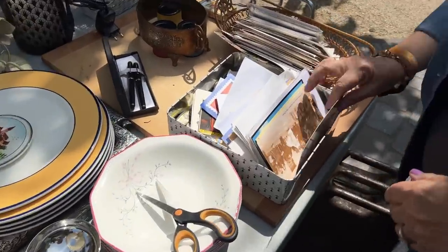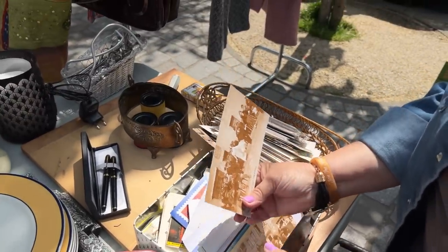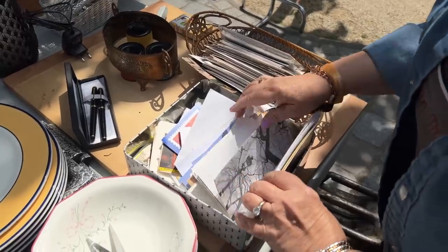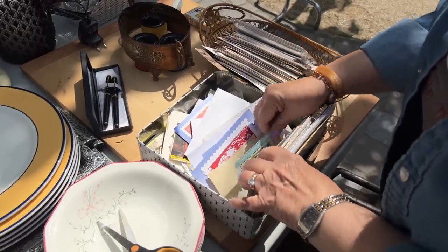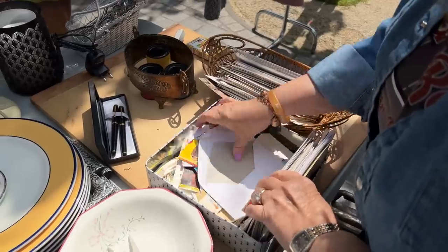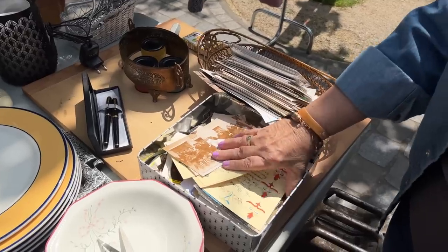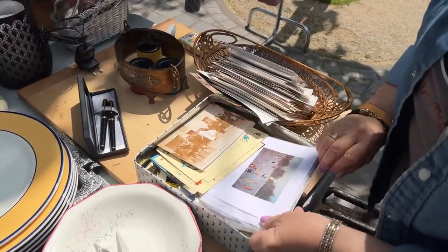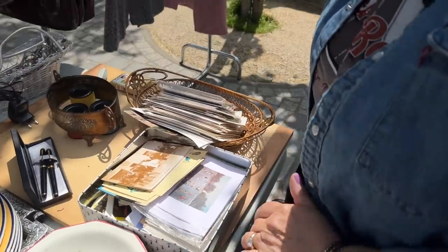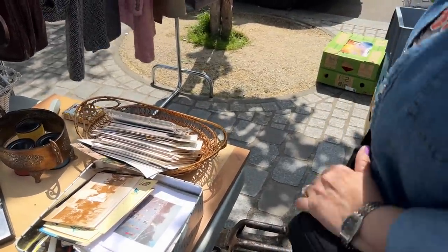Here we go with some more of these goodies. Oh, look at the wedding — that's terrific. So many pieces — all French stamps and all sorts of goodies. There seems to be no end of ephemera here.